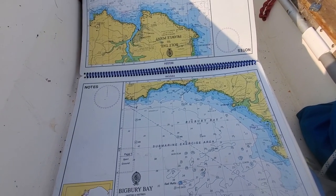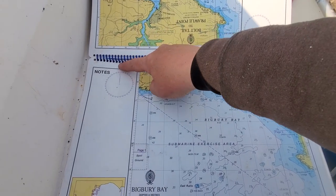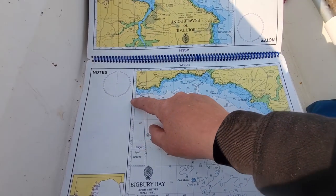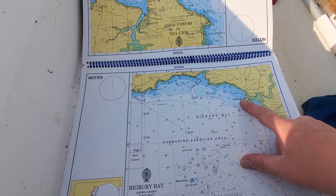The plan for today was to sail from Plymouth on this chart, somewhere up here, come round into Bigbury Bay and sail to Burr Island.